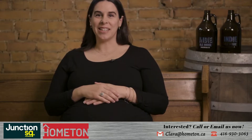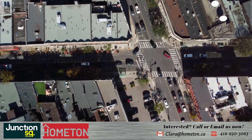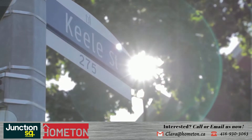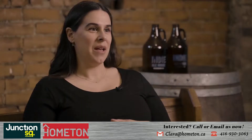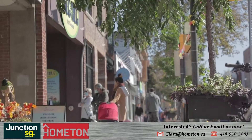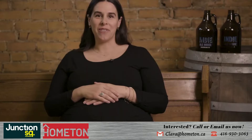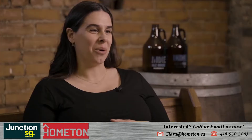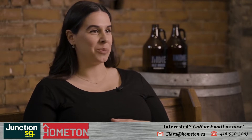Junction Square is ideally located on the western edge of downtown Toronto at the intersection of Keele and Dundas Street West, otherwise known as the famed Junction neighbourhood. The building reflects the same eclectic energy and style as the neighbourhood, showcasing an urban five-story boutique condo with just 65 units ranging from studio to three-bedroom suites.